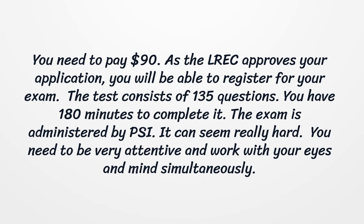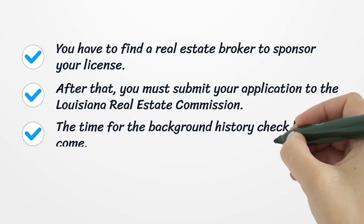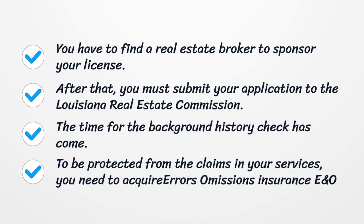It can seem really hard — you need to be very attentive and work with your eyes and mind simultaneously. You have to find a real estate broker to sponsor your license. After that, you must submit your application to the Louisiana Real Estate Commission.